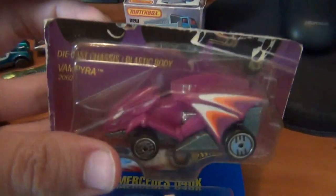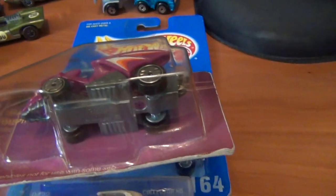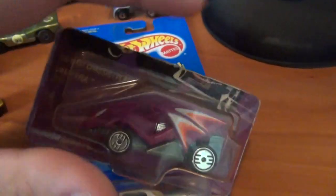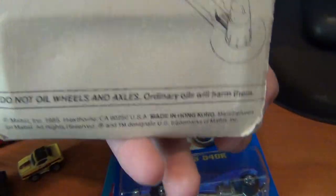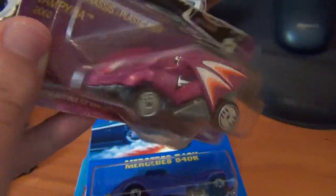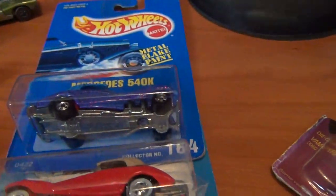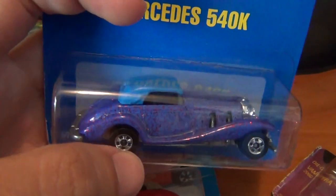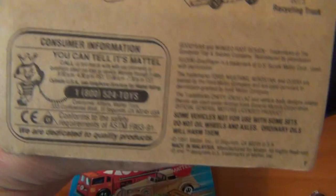Next, the carded Hot Wheels: got the old Vampire on the Speed Demons card. I'll leave it carded — I just can't bear to open old Hot Wheels. In my opinion, you'd be tearing up history. Really love the Vampire, one of the fantasy vehicles done by Hot Wheels. Also got the Mercedes 450SL on the blue card — pretty sure I had this one as a kid, always remember the sparkly paint job. Love the old blue card era.